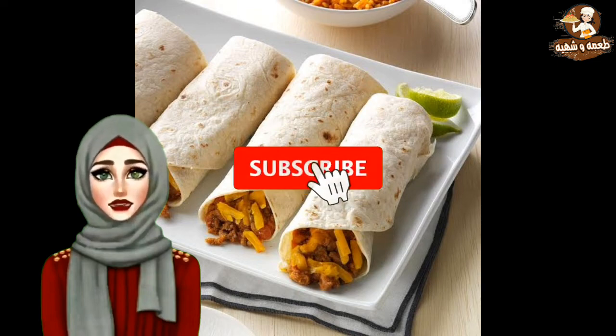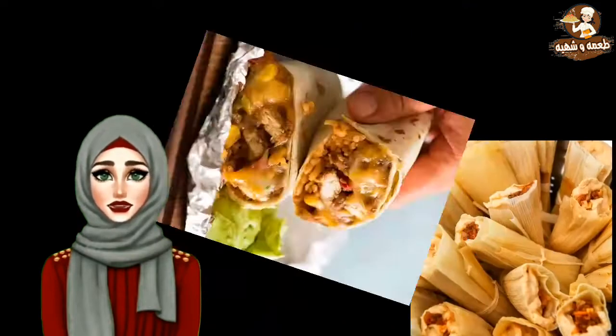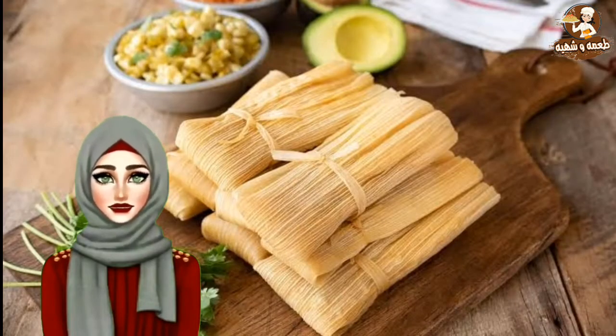Burritos — cylindrically rolled flour tortilla with a variety of stuffings. Fried bean and machaca burritos are popular ones. Tamales — corn-based dough filled with meats or beans and cheese, wrapped in banana leaves and cooked.